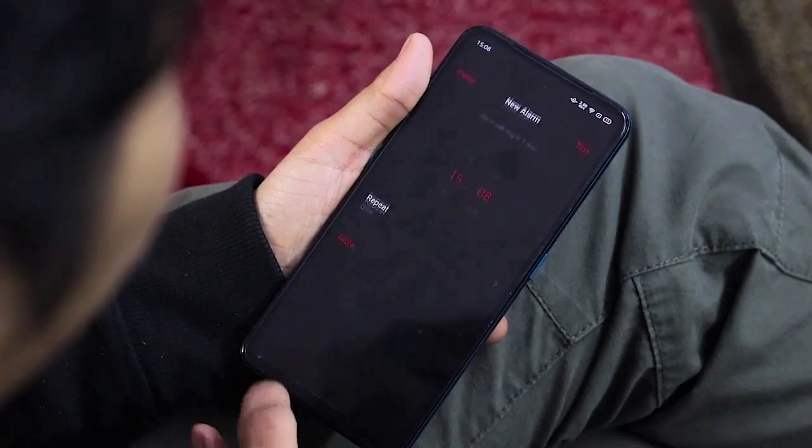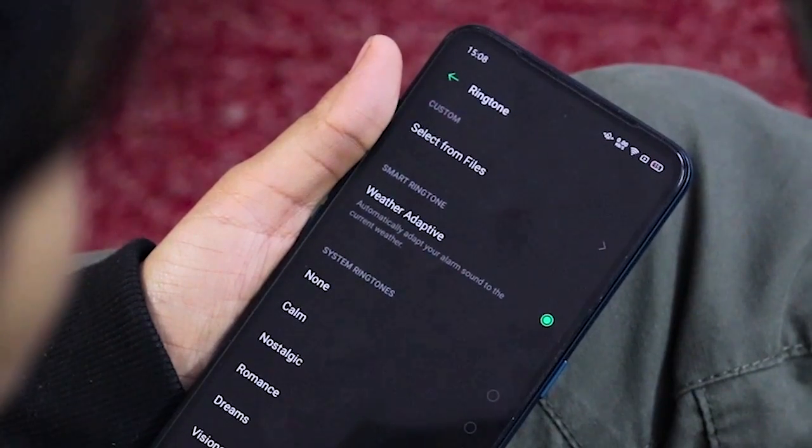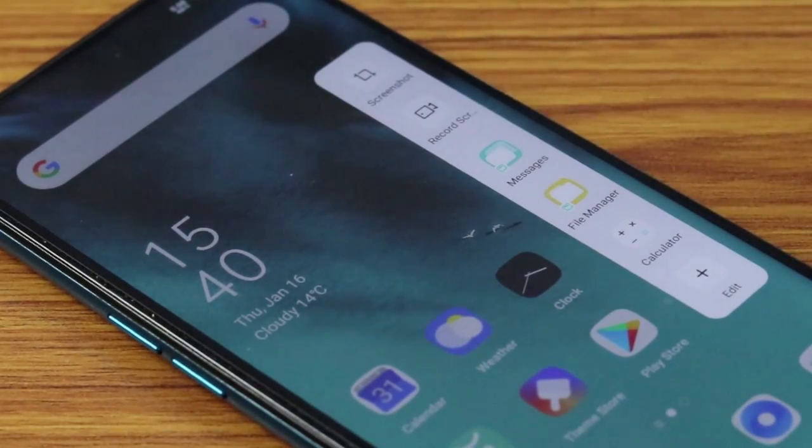Another thing I noticed is that in the alarm, there is a weather-adaptive feature. Depending on the weather at the time, your alarm tone will ring accordingly. Personally, I find this good — if it is raining, the alarm rings in that way — it's interesting and honest. Also, the sidebar has changed with good changes. The first one is just a single rectangular column, and it will help for sure.